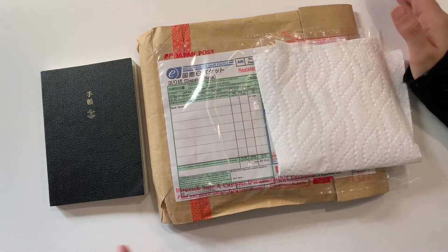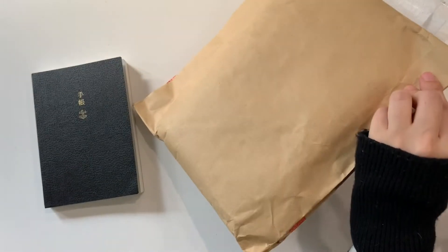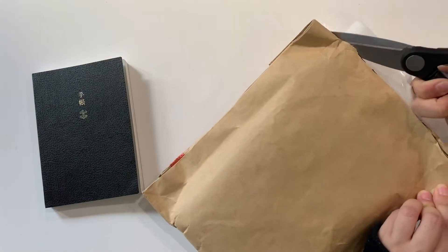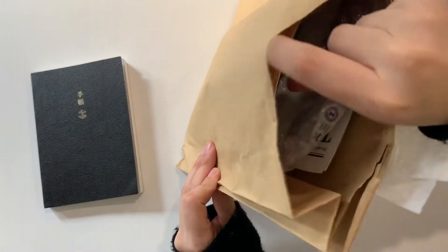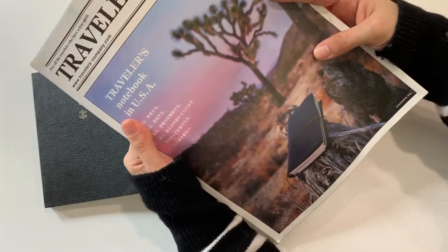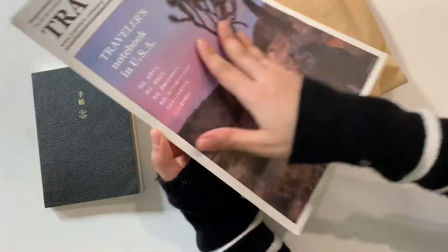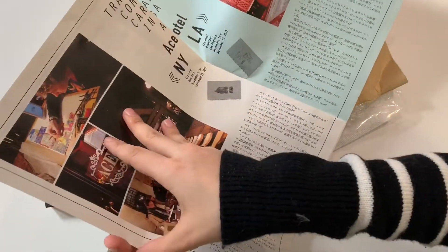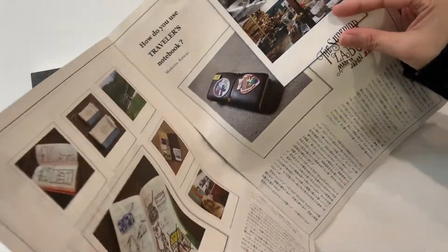I'll do a quick unboxing — this is my first time doing an unboxing video, so let's hope it goes well. I got the Traveler's Notebook in USA — that's exciting! That's another thing I was dreaming of having. I didn't expect this — that's really nice, I'm very excited.